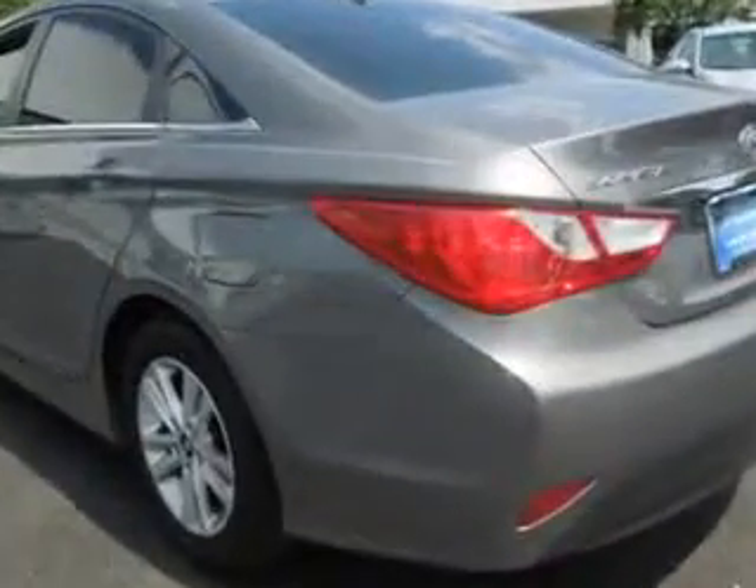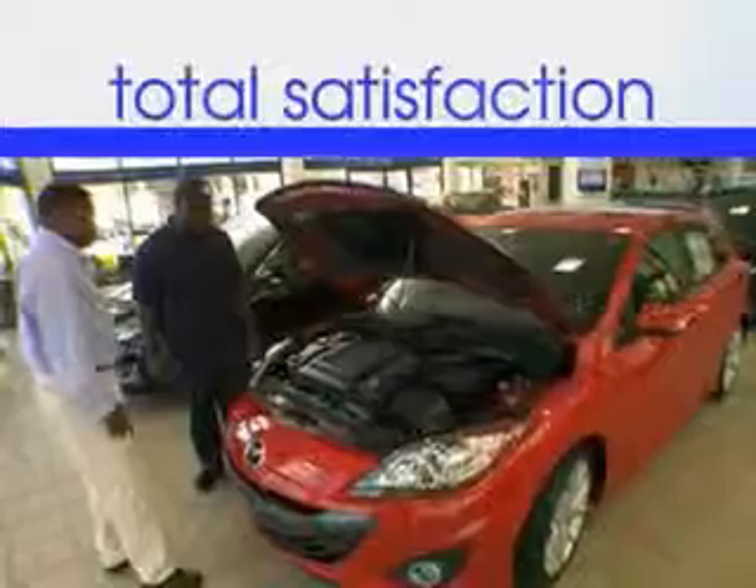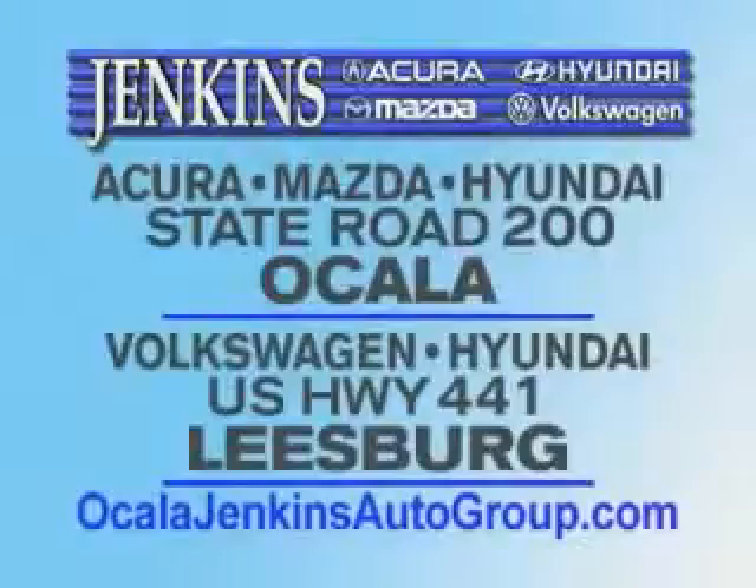Enjoy the drive and have peace of mind in this 2014 Hyundai Sonata. See us at Jenkins Hyundai today. It's our commitment to your total satisfaction before, during, and after the sale. Experience excellence at Jenkins Acura Mazda or Hyundai in Ocala, or Leesburg Volkswagen and Jenkins Hyundai in Leesburg.